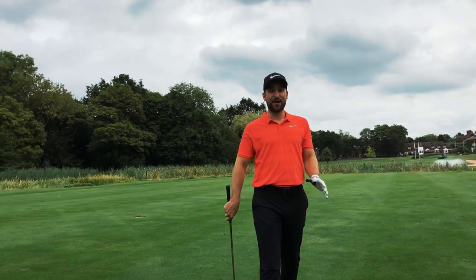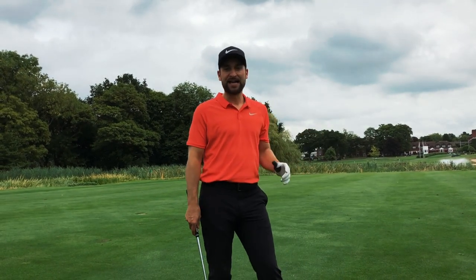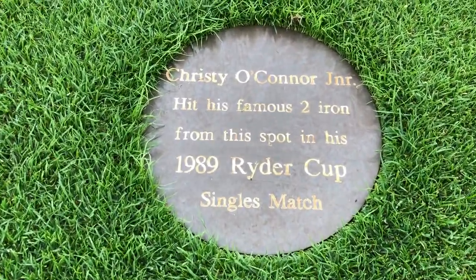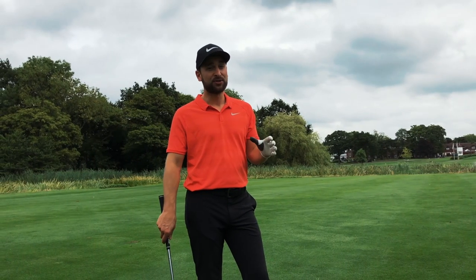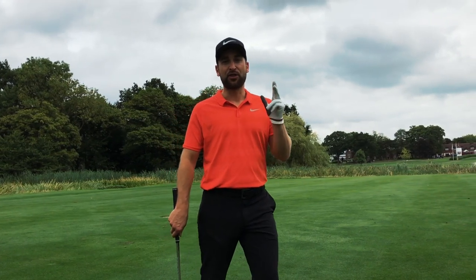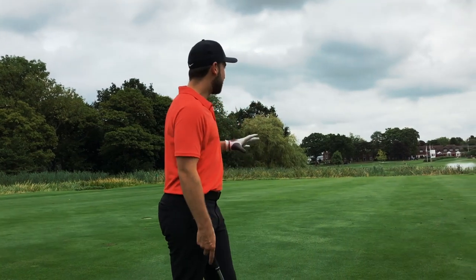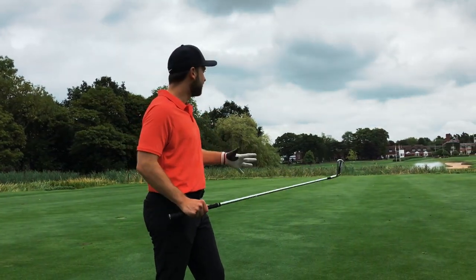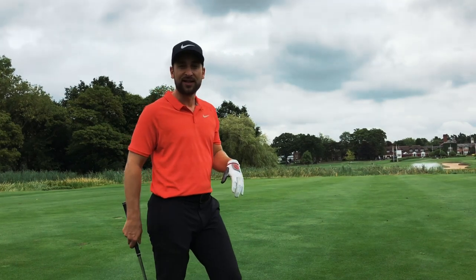We've made it to the 18th fairway — I've absolutely bombed one down here. Just past the Christy O'Connor Plaque. In 1989 he smashed a two iron to about four feet. We've got about 210 yards to the back of the green, which is on three tiers. I can't go for the back because I'd have a massive putt. So I've got five iron and let's go for the green and see if we can hit it.